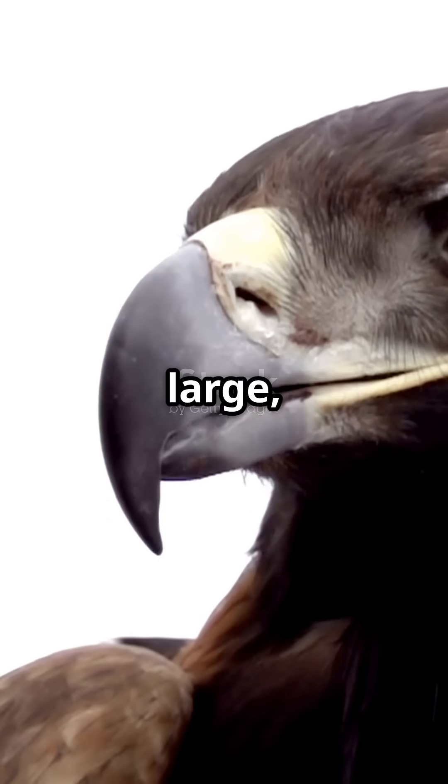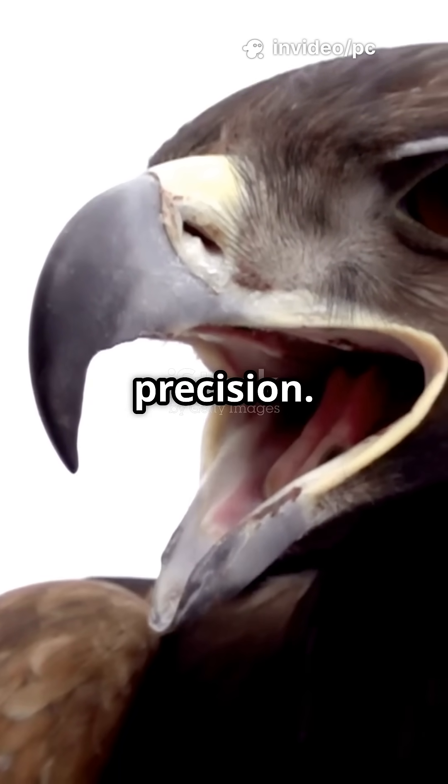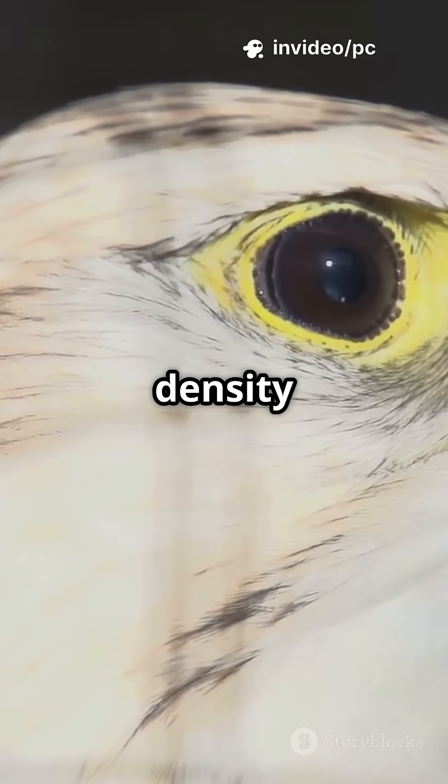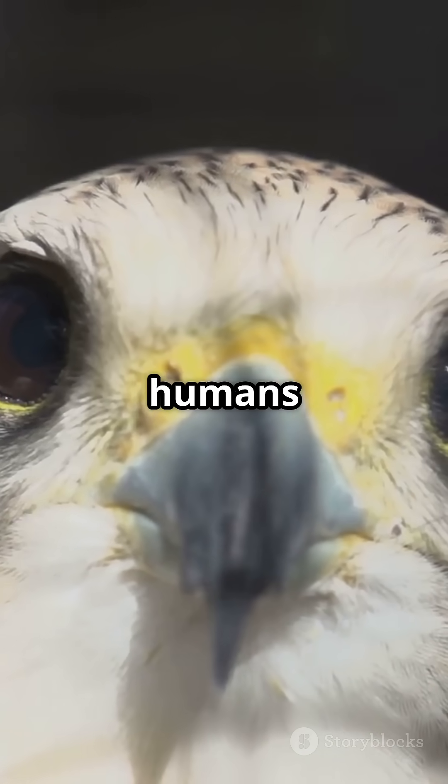Its eyes are so large they take up most of its skull, built purely for hunting with precision. Eagles have a higher density of light-detecting cells, called cones, which means they see details humans can't.